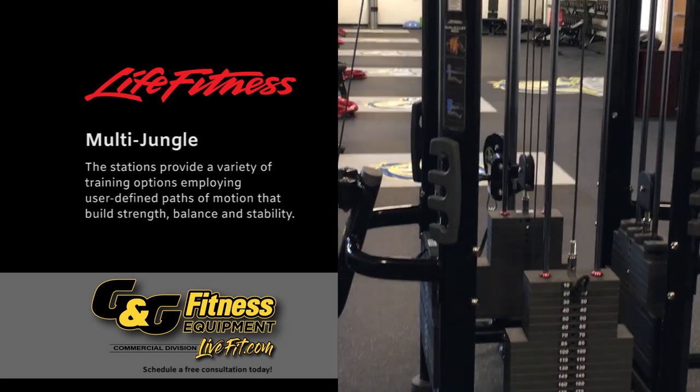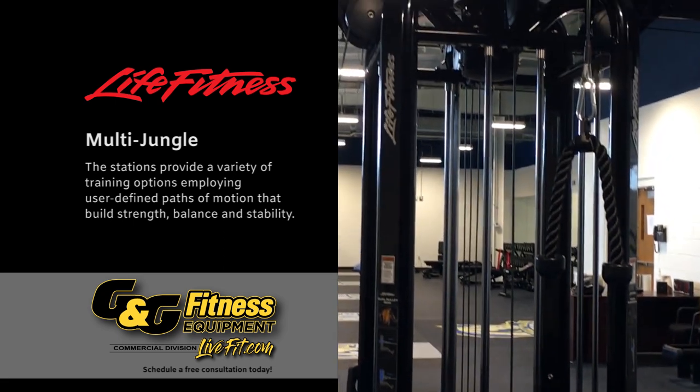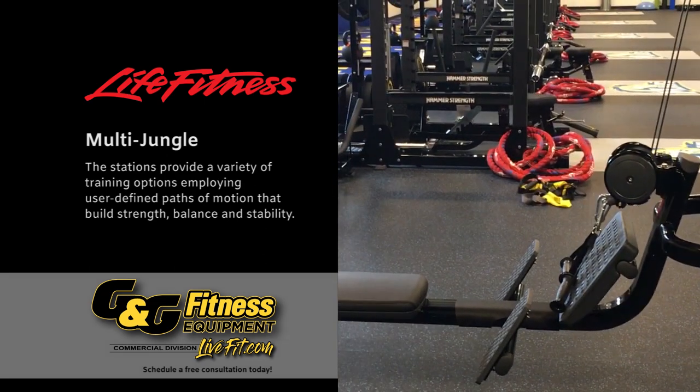And then finally in the middle here we have our Multi Jungle by Life Fitness. It is a dual lat pull-down, a dual row, and then it has a cable pull-down and an adjustable cable machine on the other side. So it targets all your body parts, mainly your back.